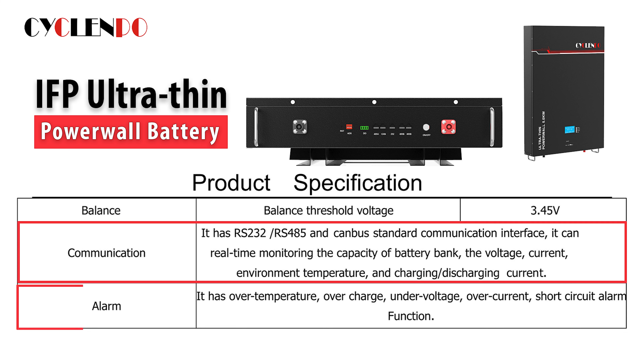The detection alarm for over-temperature, over-charge, under-voltage, over-current, and short-circuit offers maximum safety and protection against potential risks.